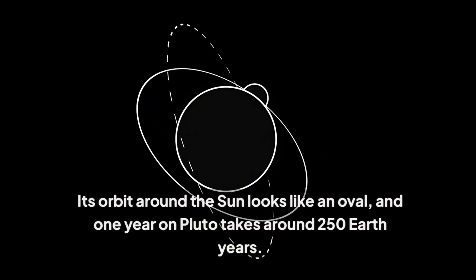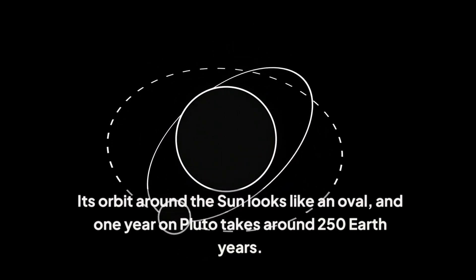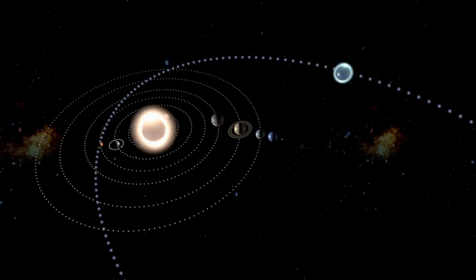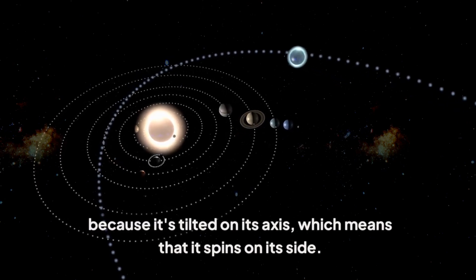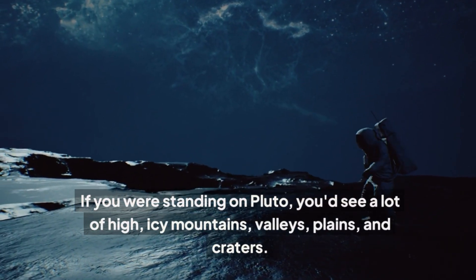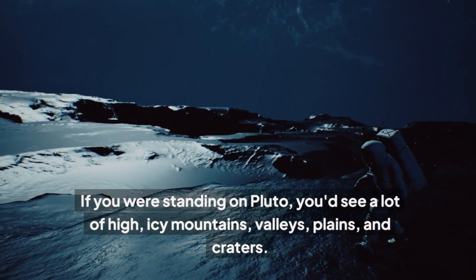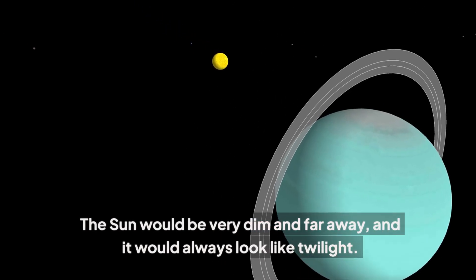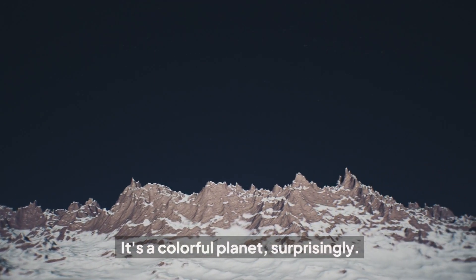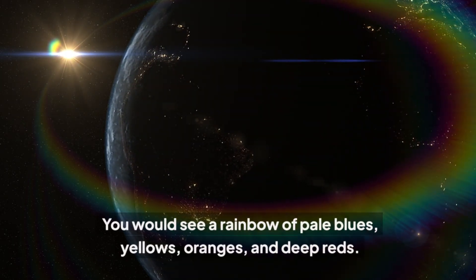Its orbit around the Sun looks like an oval, and one year on Pluto takes around 250 Earth years. Pluto also shows a strange and unusual retrograde rotation because it's tilted on its axis, which means that it spins on its side. If you were standing on Pluto, you'd see a lot of high icy mountains, valleys, plains, and craters. The Sun would be very dim and far away, and it would always look like twilight. It's a colorful planet, surprisingly — you would see a rainbow of pale blues, yellows, oranges, and deep reds.